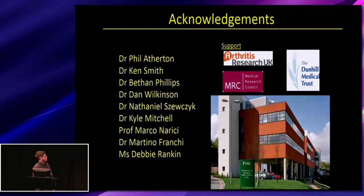I'd just like to say thank you to all those involved and to the funding bodies as well. Thank you very much.